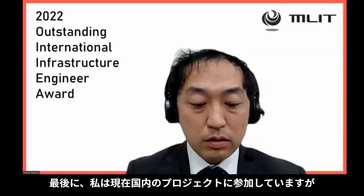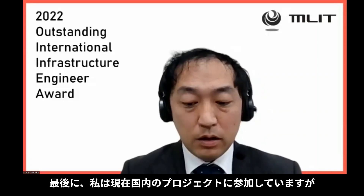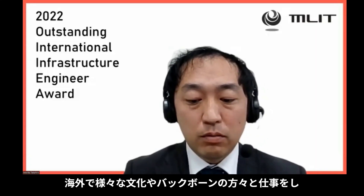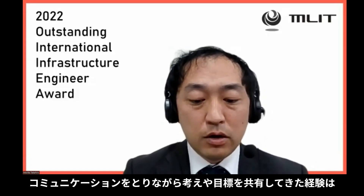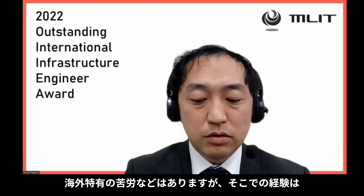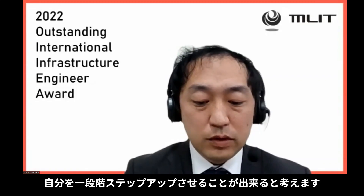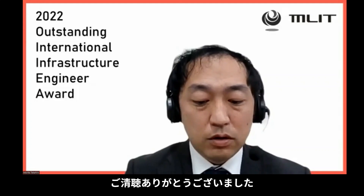Lastly, I am currently participating in a project in Japan, but the experience of working overseas with people from various cultures — sharing ideas and goals while communicating with each other — has shaped my current style. There are difficulties unique to overseas work, but I believe that the experience will allow me to step up to the next stage. Thank you for your attention.